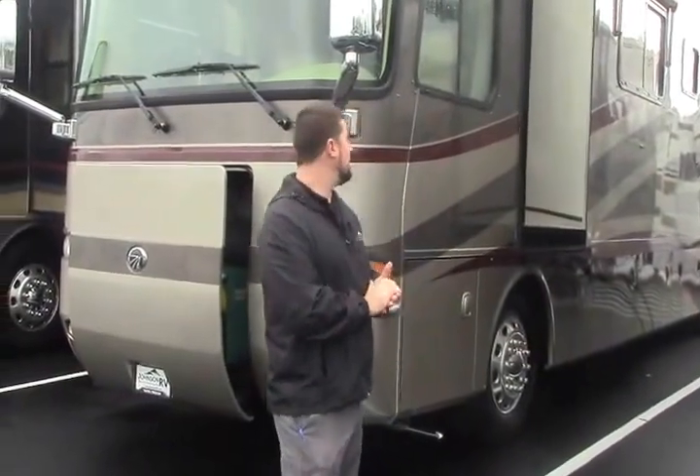Hi folks, Aaron Sparks here at Johnson RV in Sandy, Oregon, home of the Premium Pre-Owned Superstore. Thanks for joining me today.